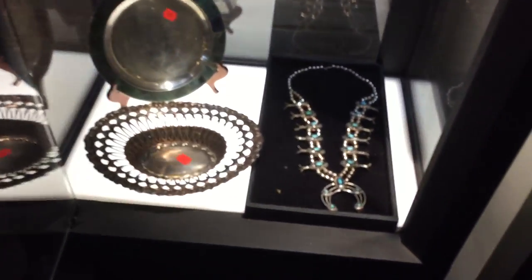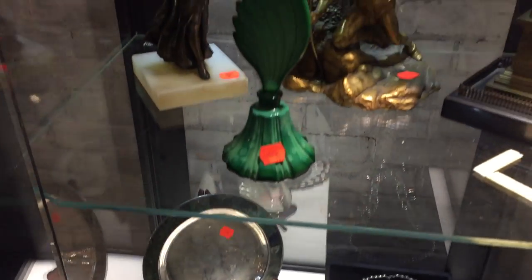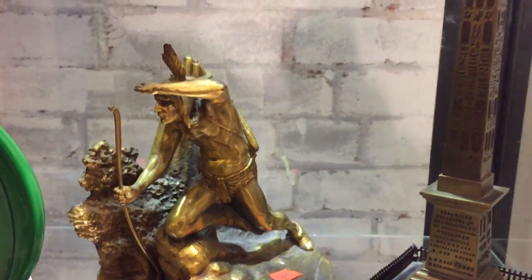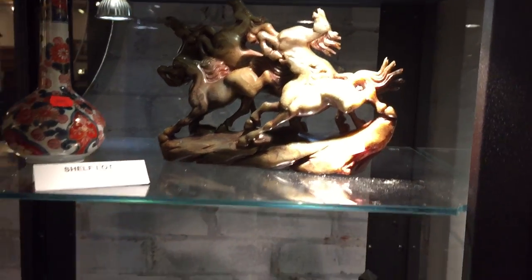Squash blossom if you like — sterling silver. Navajo style squash blossom — that's a beauty right there. Taxco. Fabulous bookend there — look at the detail on that bronze bookend. Arteca piece. Some Imari. Jade — nice jade set of horses there.